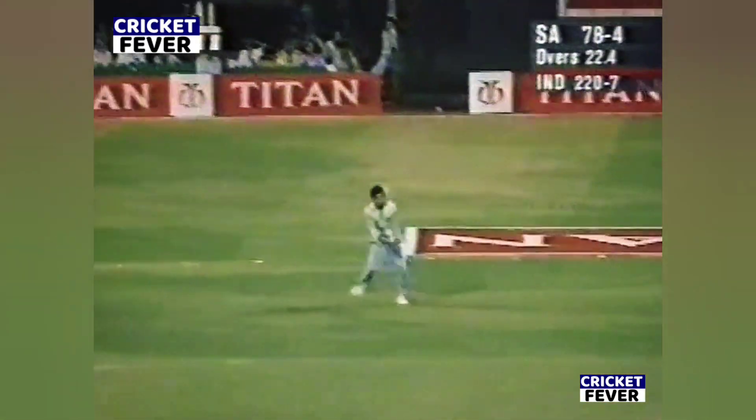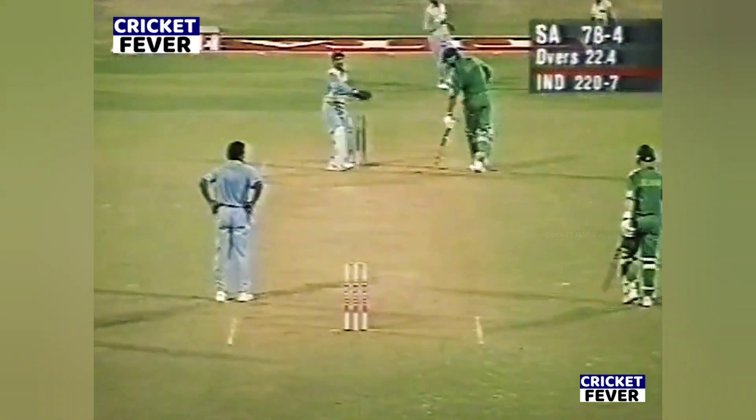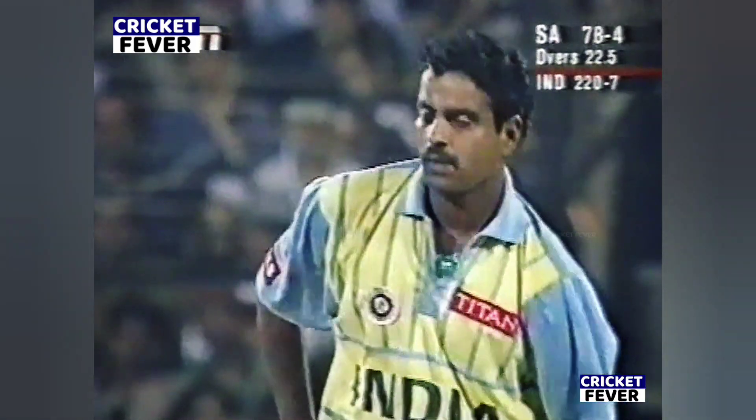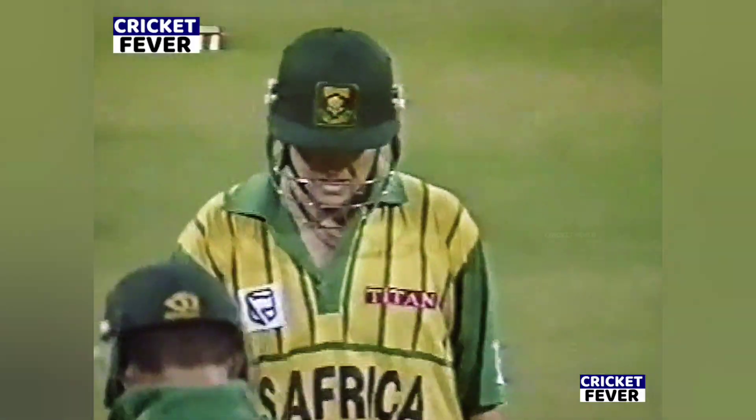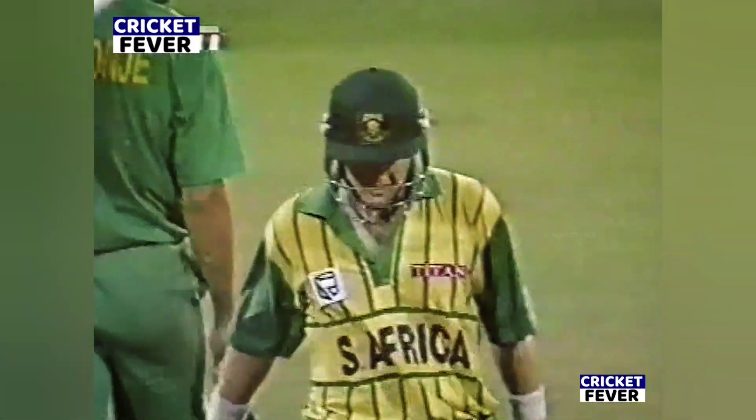Here he goes again, and that's the problem with the reverse sweep — a top edge or a glove. Hansi Conier is batting at the same end. And in fact, there are no sweepers because the men are in the circle. To get through the field, you get rewarded.